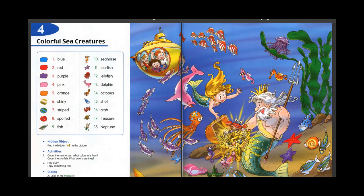12. Jellyfish. 13. Dolphin. 14. Octopus. 15. Shell. 16. Crab. 17. Treasure. 18. Neptune.